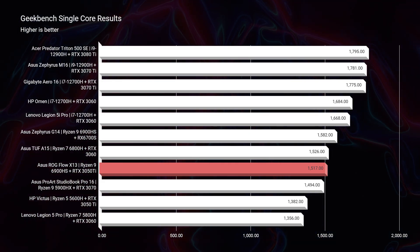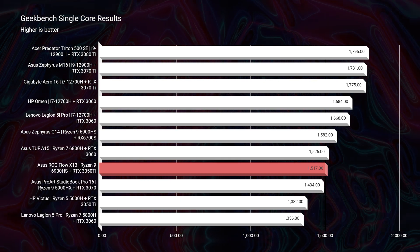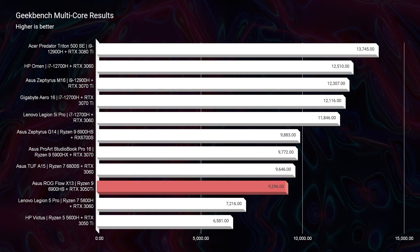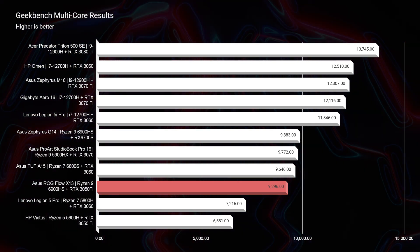Looking at Geekbench single core and multi-core, you can see this laptop sits on the lower end of the charts, but it's not far away from its G14 counterpart. Being that the G14 is a slightly thicker laptop, it gets a little more ventilation and they can push the components a little harder. Plus the G14 comes with an 8GB VRAM graphics card compared to the 4GB VRAM inside of the X13.